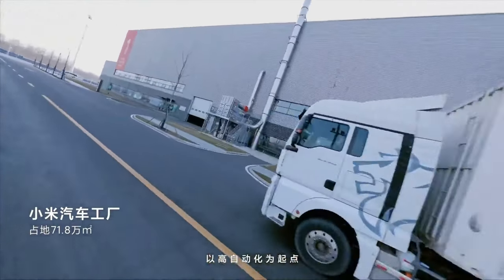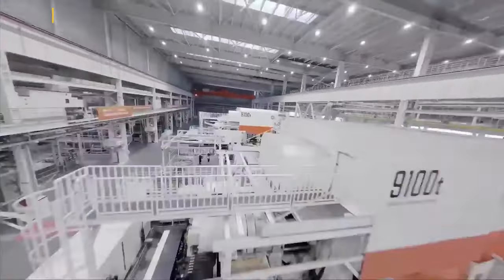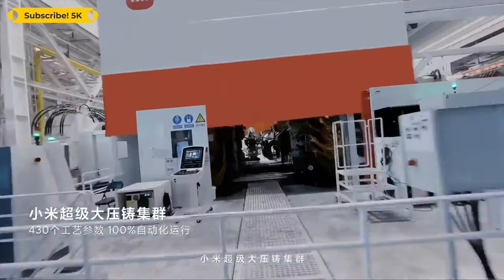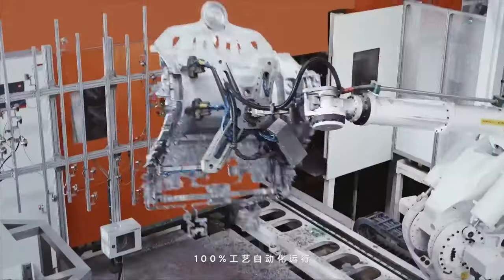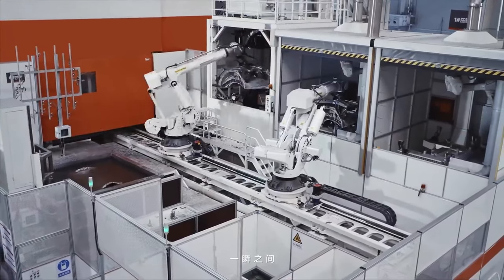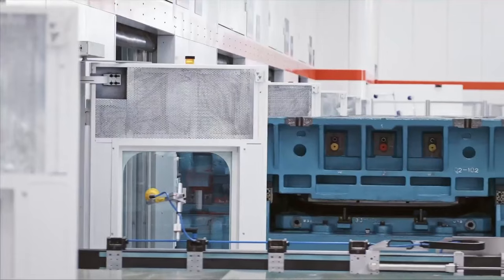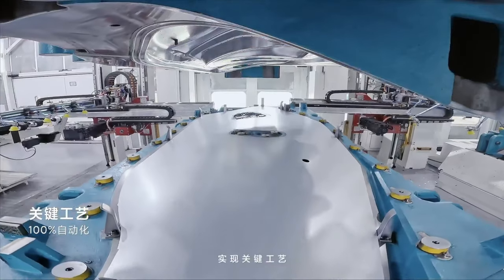In the body shop, 381 robots assist 20 employees, with 8 robots per workstation. These robotic arms efficiently install doors, windshields, and even the panoramic sunroof, taking less than 30 seconds to complete the tasks. Xiaomi claims this robotic strategy is three times more efficient than using human operators alone.